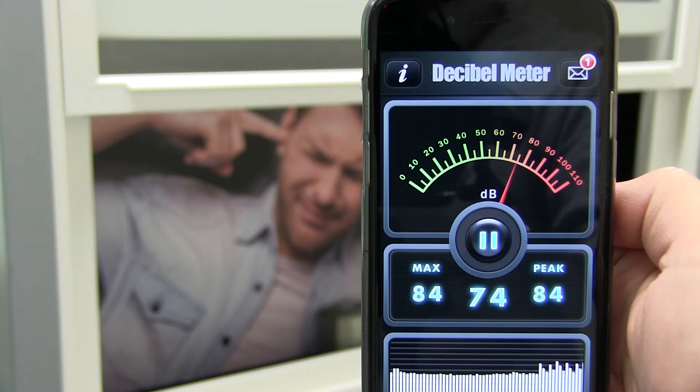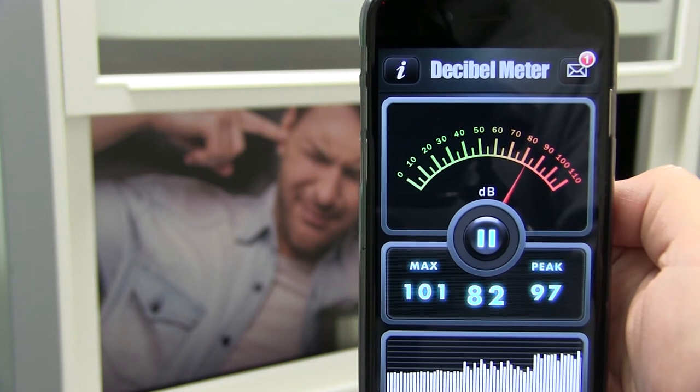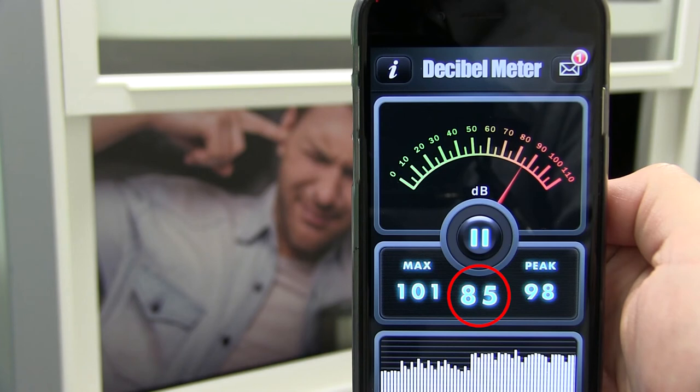To demonstrate, a sound meter will be used to measure the noise level of an Anlin sound demo with the optional sound package. As you can see, with the window opened and music playing from the inside of the Anlin sound demo, the sound level is about 85 decibels.